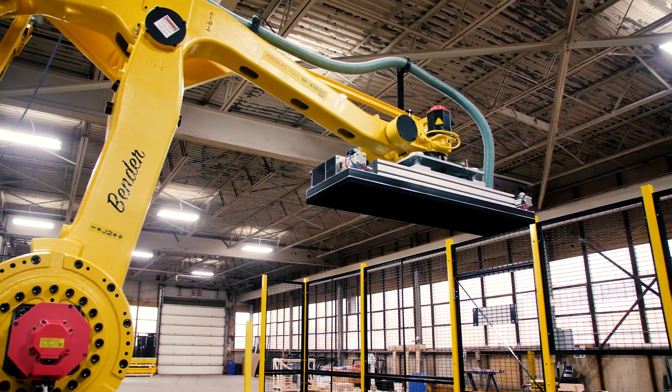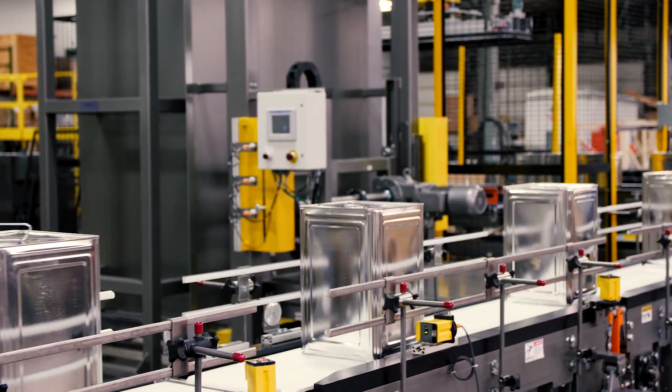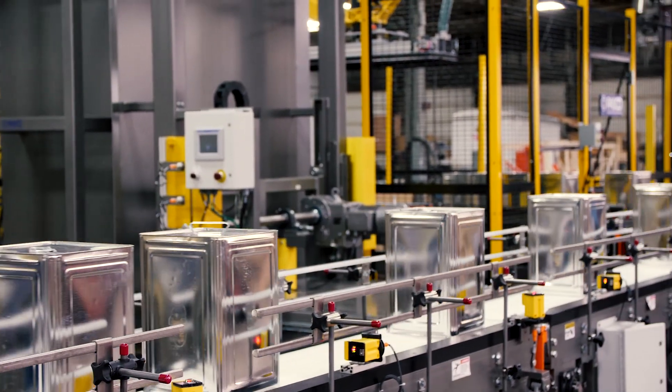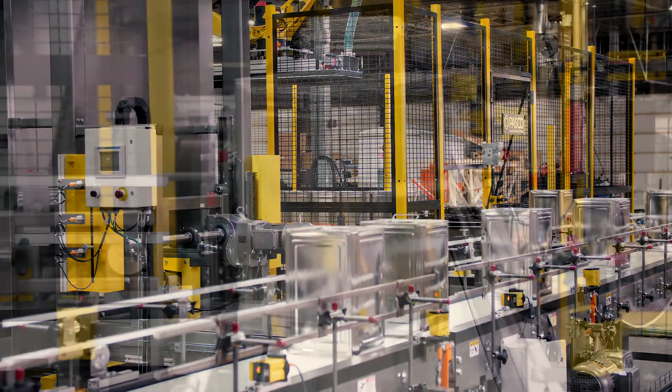In this integration, we see a FANUC M410 IC 185 kg robot with a PASCO multi-zone vacuum end-of-arm tool integrated into a system to palletize specialty lube oils.